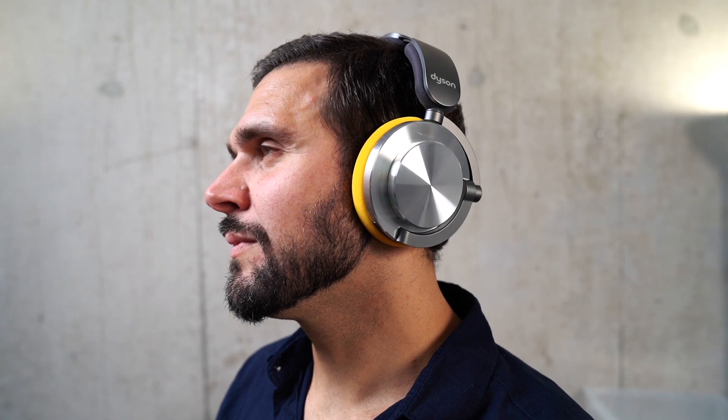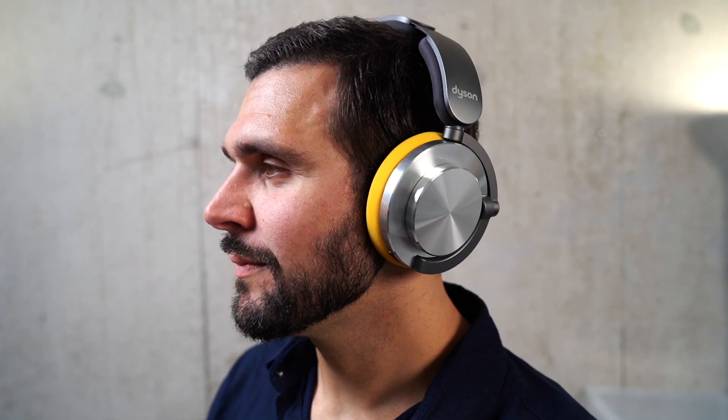Comfort also helps the OnTrack produce best-in-class active noise cancellation, capable of reducing 40 decibels of sound around you — a unique system that cancels out background sound by constantly monitoring everything going on around you, allowing you to listen to the music or audio content you like most.